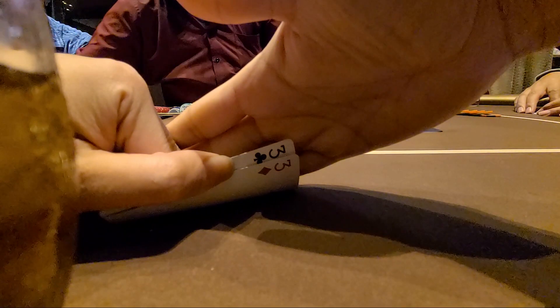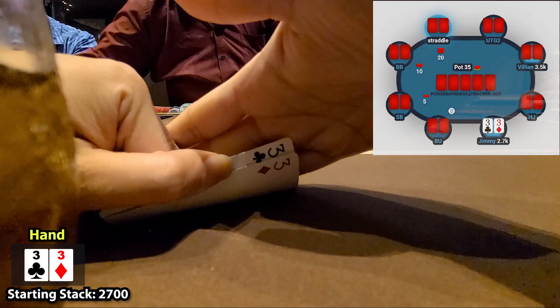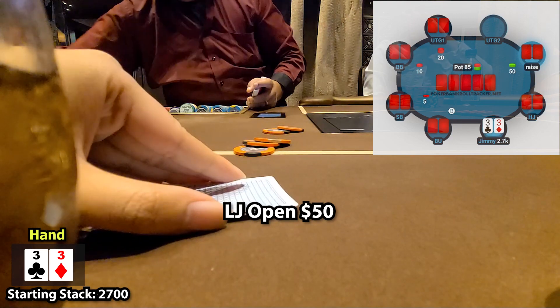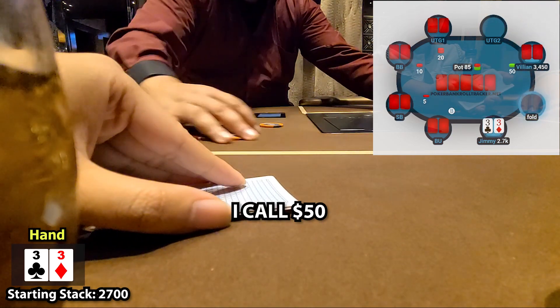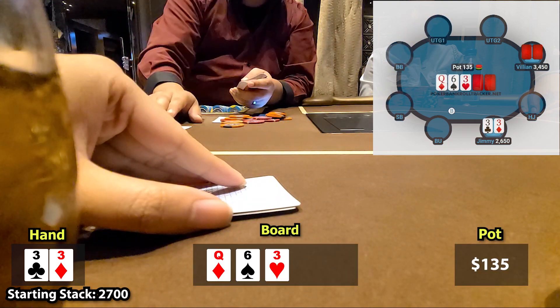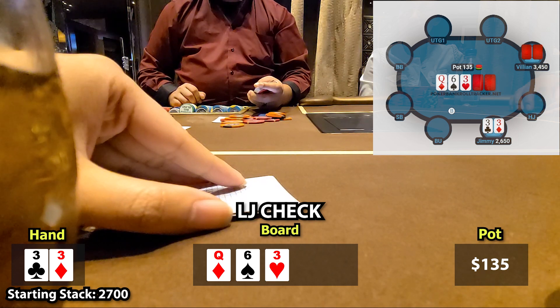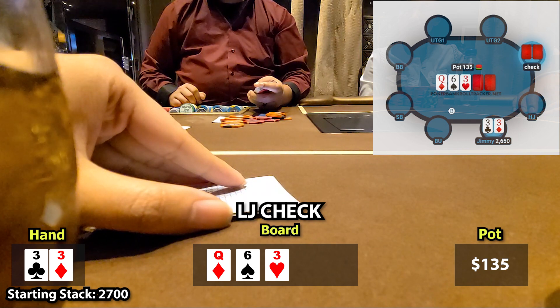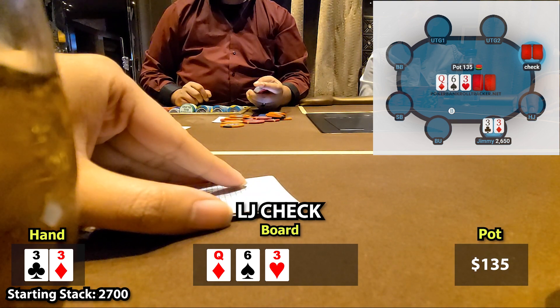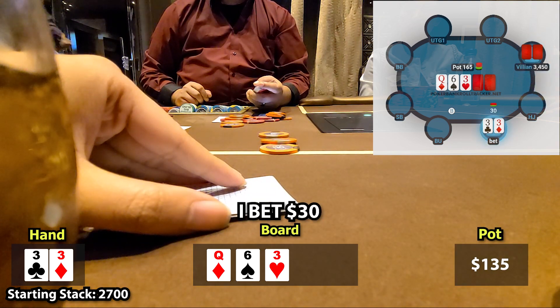They say good things come in 3s, and that's exactly what I get in the cutoff. We finally start straddling again and the low-jack opens to $50. I call and we go to a flop heads up. The flop is perfect — queen, 6, 3 rainbow. We flop bottom set. He checks, and having bottom set here is actually better than top set because it unblocks villain from having a strong hand like a queen. We're pretty deep and I need to start putting money in right now. I bet $30 and he calls.